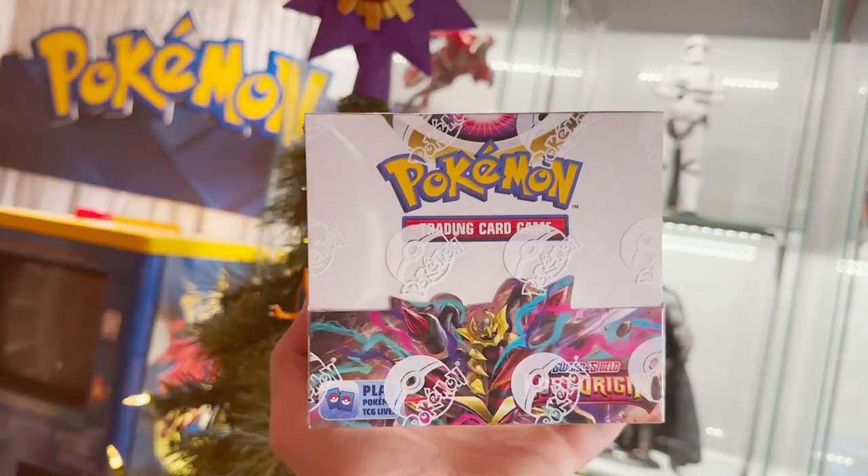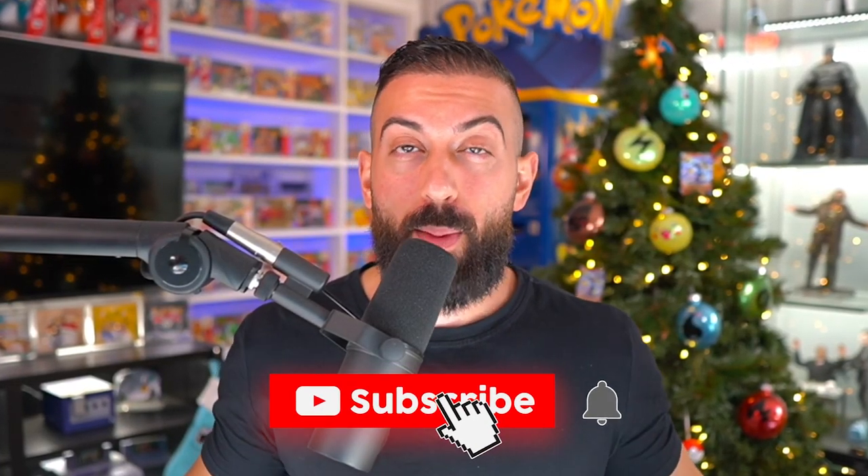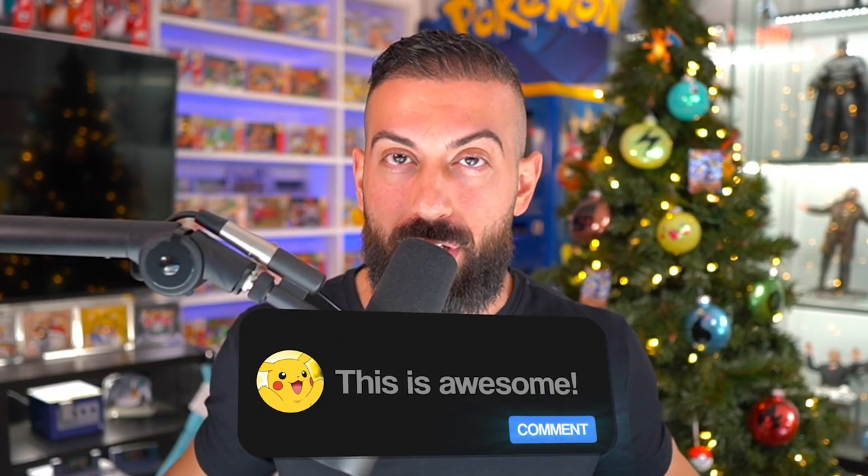Before we head to the tropical islands, I just wanted to let you guys know that I'm going to be giving away one booster box of Lost Origin to one subscriber here on the channel. Make sure you enter today's giveaway by: number one, smash the like button; number two, make sure you subscribe to the channel with notifications on; and number three, leave a comment down below in the comment section.